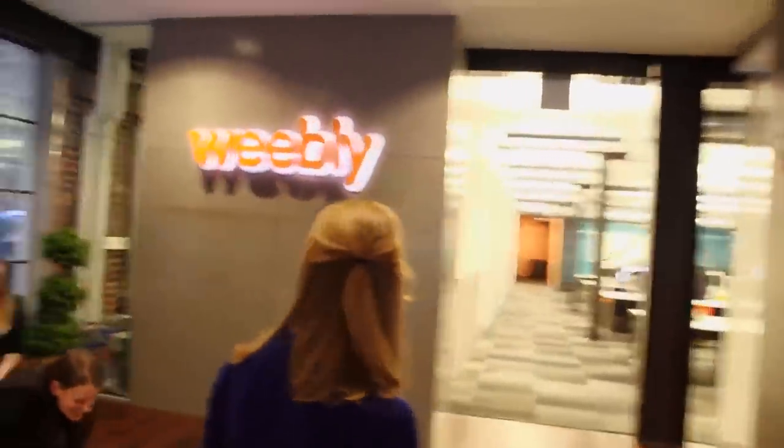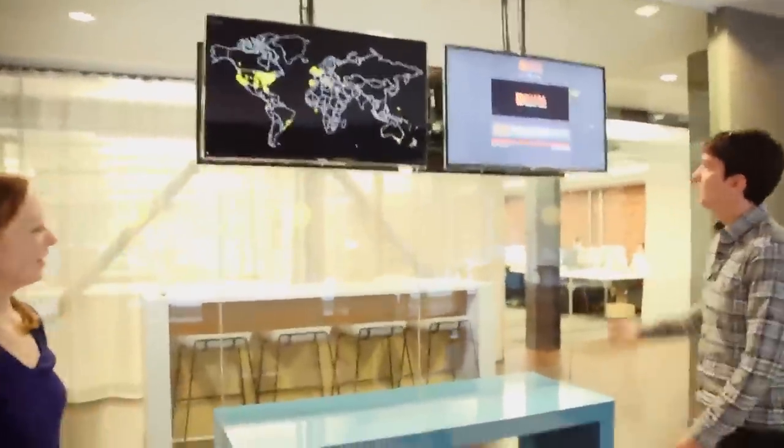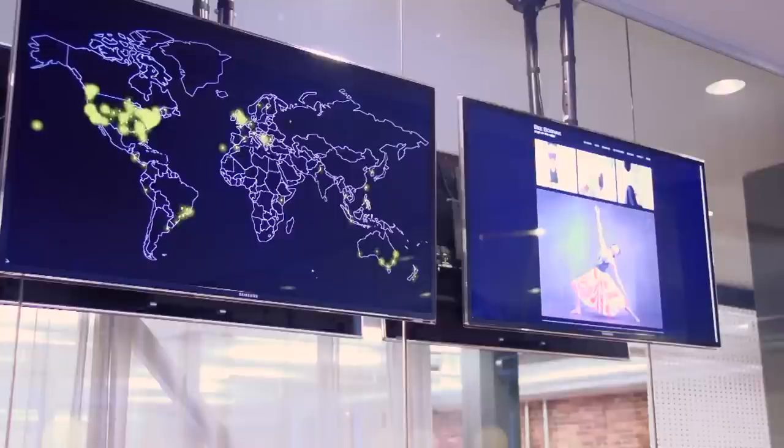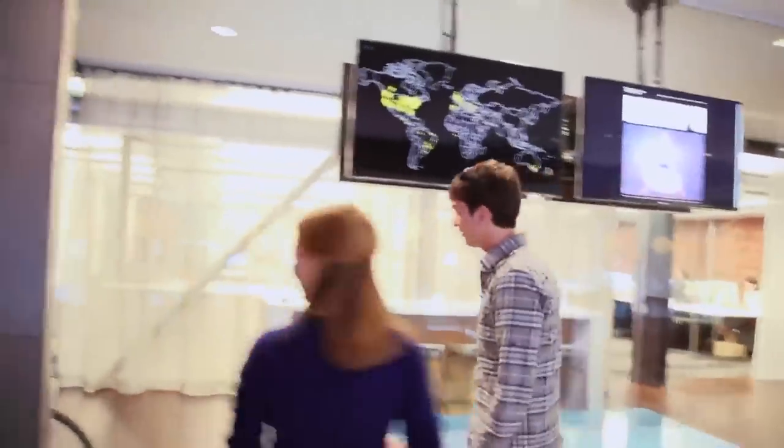So this is our lobby here. We actually have a couple of cool displays. This first display is actually people using Weebly right now — all those little dots flashing are people who are dragging things on, editing their website in real time. And over here we just have a quick slideshow of cool stuff people built on Weebly.